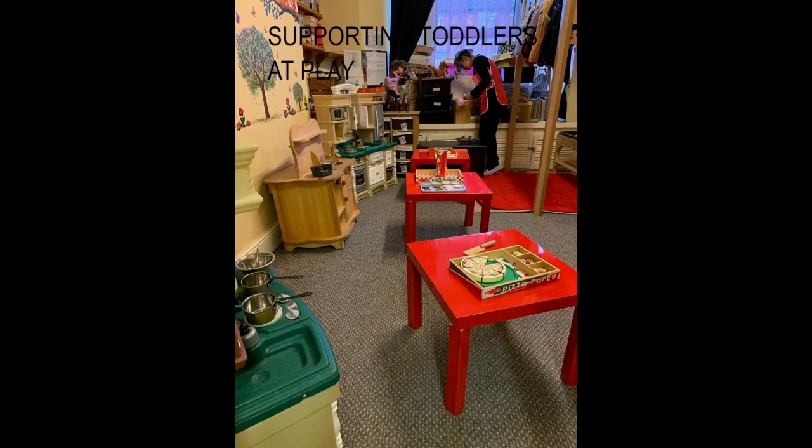By seeing everyday routines such as dressing or tidying as activities in their own right that support the prime areas of the EYFS, we can start to actually enjoy these moments with toddlers. Tips for routines: consider whether routines are being seen as developmental opportunities. Allow sufficient time for routines such as meals and snacks. Encourage toddlers to be as independent as possible. Break down tasks into smaller steps so toddlers do not become overwhelmed. Use routines as a way of supporting individual children's language development.